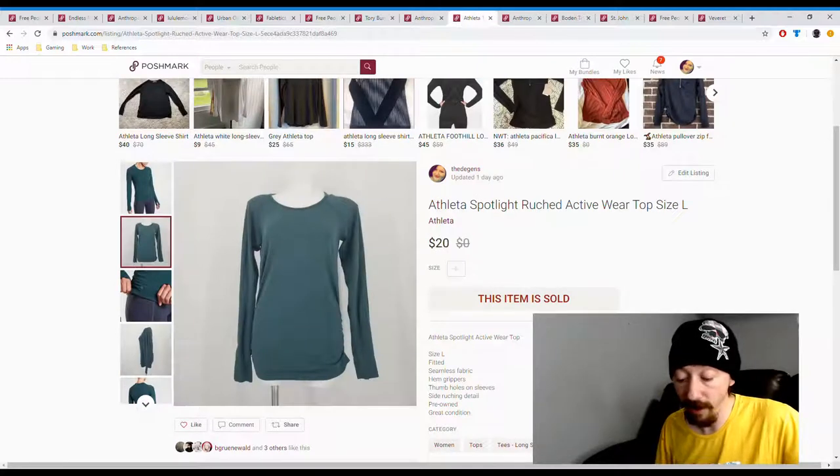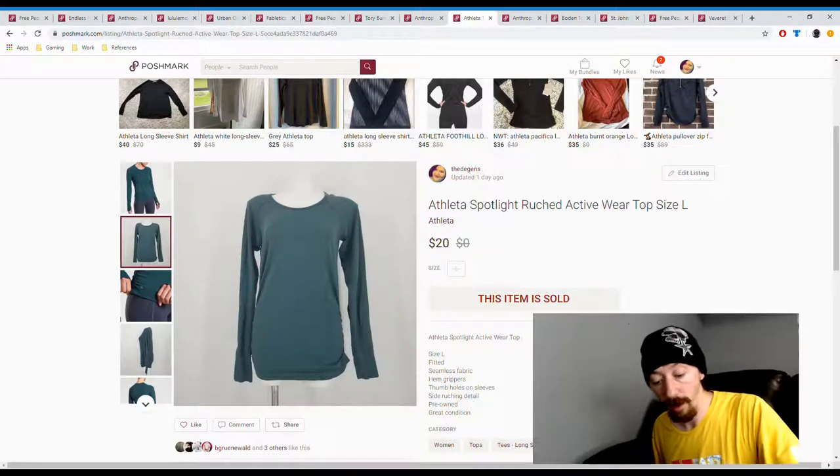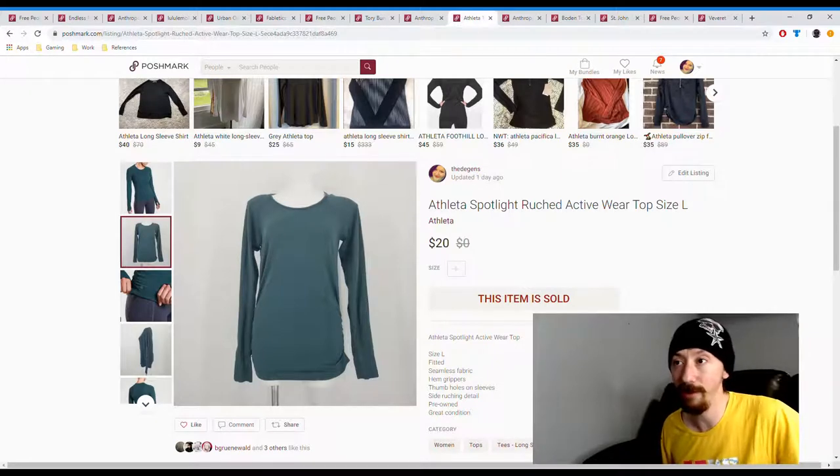Up next we have an Athleta shirt. This came out of a thredUP box, so it was roughly $2 for us. Posh earnings are $16 since it sold at our asking price, so $14 in profit. And actually from the Fabletics item forward, those were all weekend sales — not a lot of sales during the week, but then the weekend comes and my wife sits down, starts sending out offers, relisting stuff, and working hard. About one sale a day during the week and then the weekend just cranks out sales.